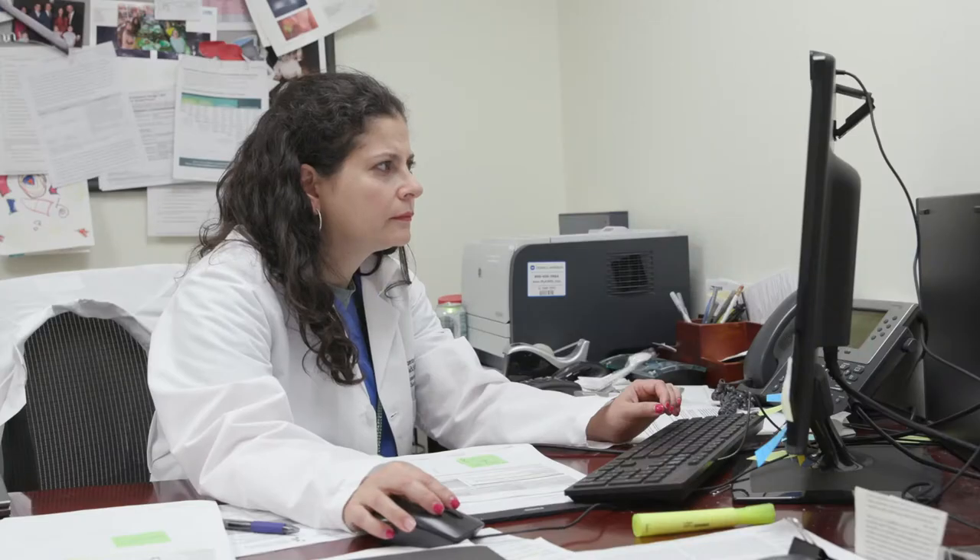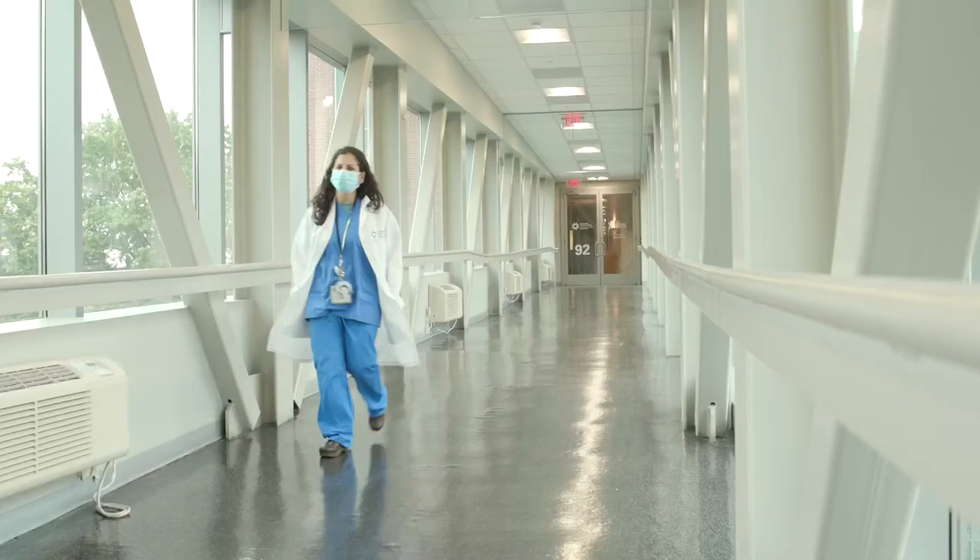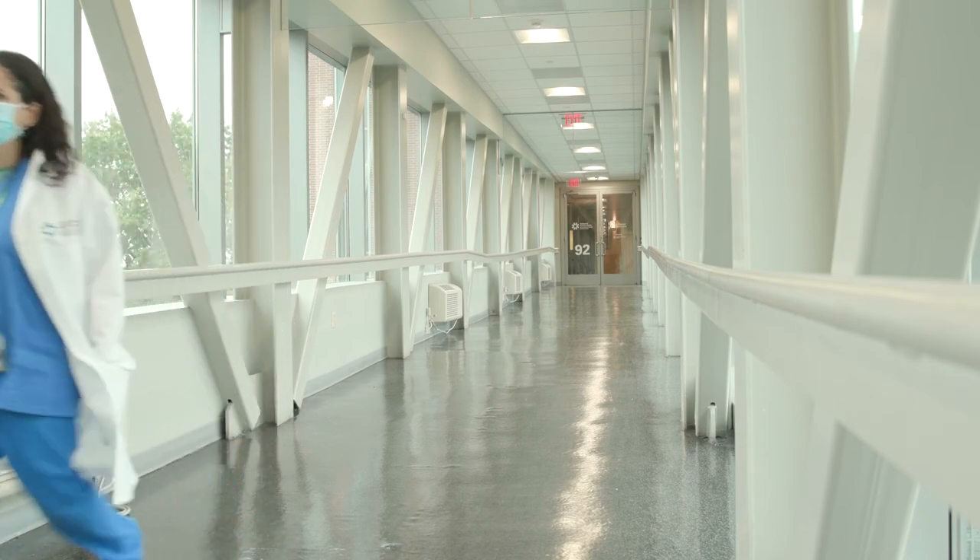In our division, we're fortunate enough to work with residents in the field of OBGYN, so we work with them on research projects as well — various types of research. I'm currently one of the co-primary investigators on a research protocol looking at the use of Zoom and Webinar in the career advancements of medical students.